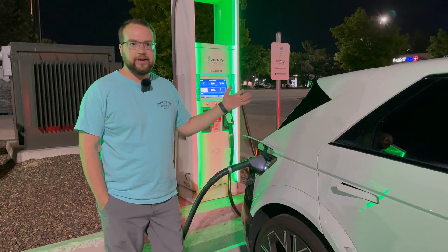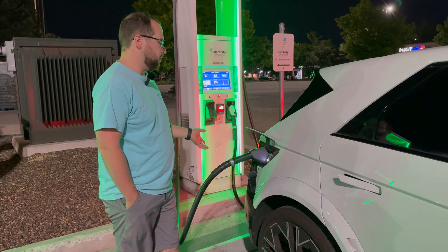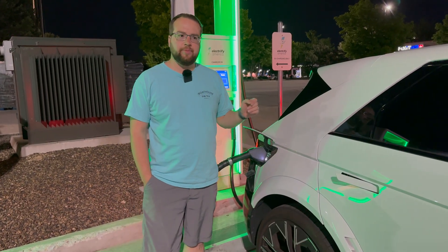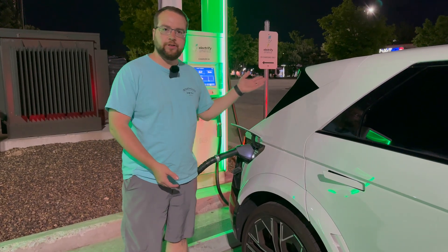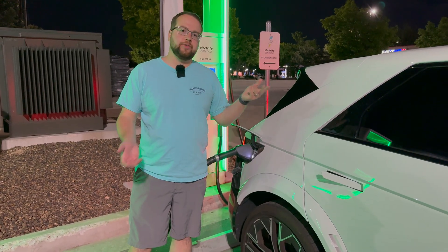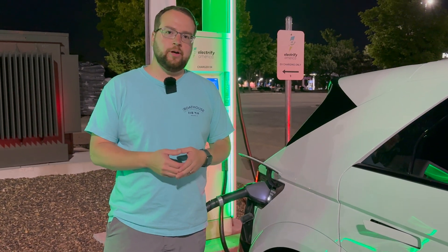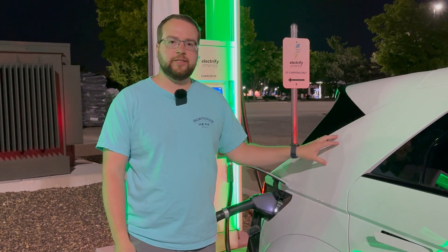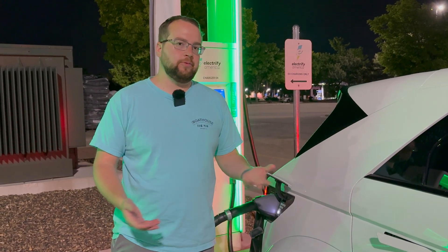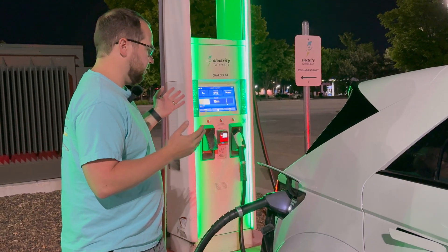We're here with the Ioniq 5N doing a couple of charging tests. The main test is comparing charging at Electrify America on a 350 kilowatt charger versus a Tesla Supercharger, because Tesla doesn't have the V4 cabinets to support 1000 volts yet. This is an 800-volt architecture car, so you're limited to roughly half the maximum capability on a 400-volt charging system.